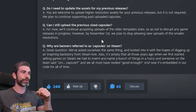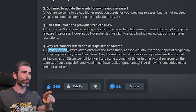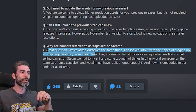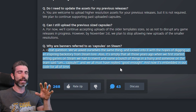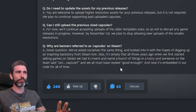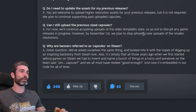There's also a fun FAQ entry: why are banners referred to as 'capsules' on Steam? Valve's answer: great question — they looked into it hoping to find an inspiring backstory, but alas, it's simply that years ago when they first started selling games on Steam, they had to invent and name a bunch of things in a hurry, someone on the team said 'capsule,' and they all replied 'good enough.' Now it's embedded in their code for all time. Apparently even they don't know why, so that mystery is going to remain for a very long time.